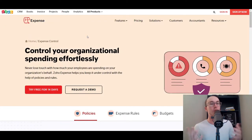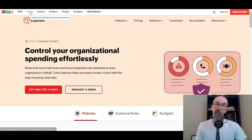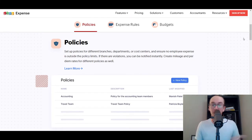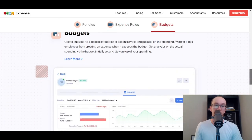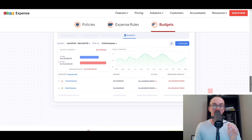Next on the list, we have Zoho — specifically Zoho Expense. I've mentioned Zoho many other times on the channel for accounting and invoicing, and they really have a lot of different business solutions. Expense management is another category they have solutions for within Zoho Expense. If you're already using Zoho Books, their CRM, or other apps within the Zoho suite, it could make a lot of sense to stick within the Zoho ecosystem and use Zoho Expense.